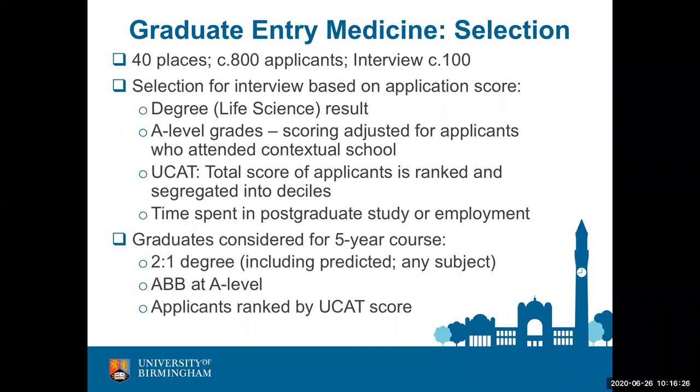Our graduate entry medicine programme is another route into medicine. We have 40 places available and receive over 20 applications per place. We score applications based on degree results, secondary school results, and the overall UCAS score. An applicant must offer a life science degree — we define this broadly but there are exceptions. We adjust the A-level score if an applicant attended a contextual school, considering only the school attended for A-levels. We also score time spent in postgraduate study or employment to recognise skills gained, and full details are on our website.